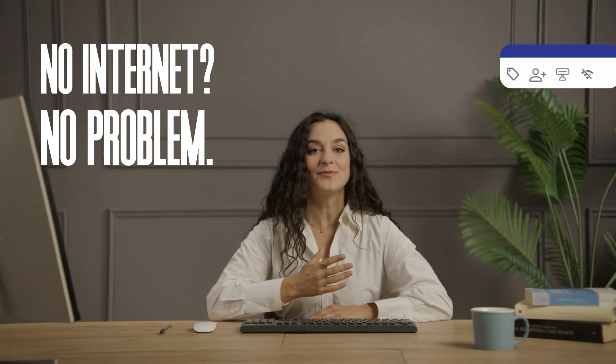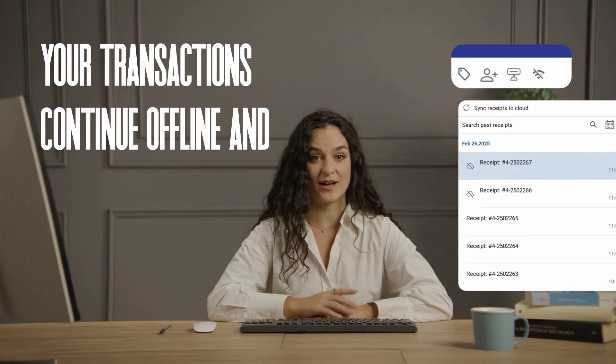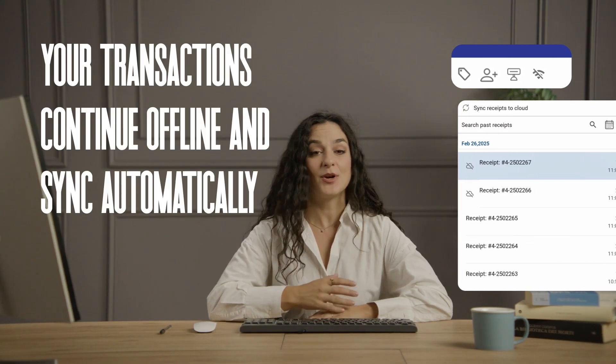No internet? No problem. Your transactions continue offline and sync automatically when you're back online.